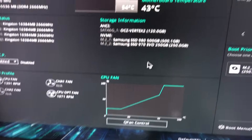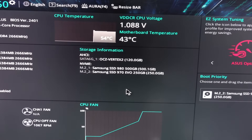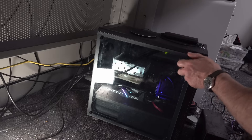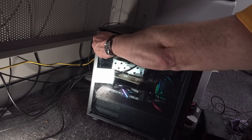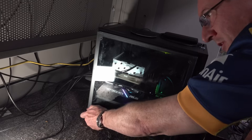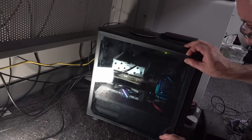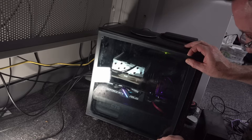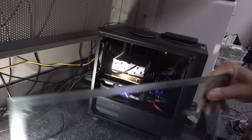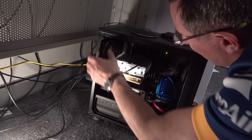I'm going to pop her open now. The most likely problem is that something's physically failed — it's aged, the thermal paste has aged. It might have even come loose because they're spring-loaded heat sinks. I really need to vacuum under here, it's terrible. The fan's definitely working, the rear fan's working.